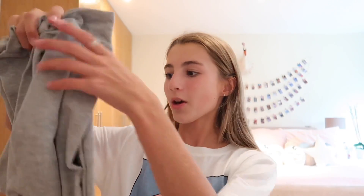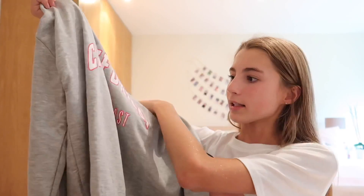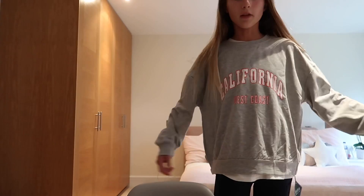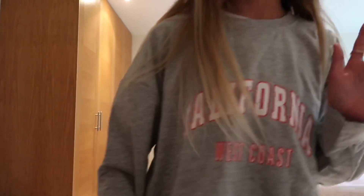Now I'm moving on to the clothing pieces. I'm going to open this jumper next — when I was ordering this I thought it was definitely going to be one of my favorite pieces. It just looks like this and it says 'California West Coast' in the middle. I probably wouldn't wear it with this t-shirt underneath because it is quite long, but I think it looks so cute and it's so comfy.